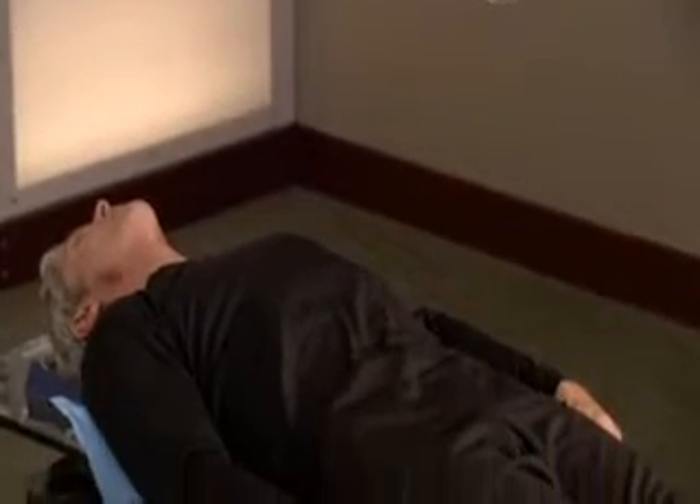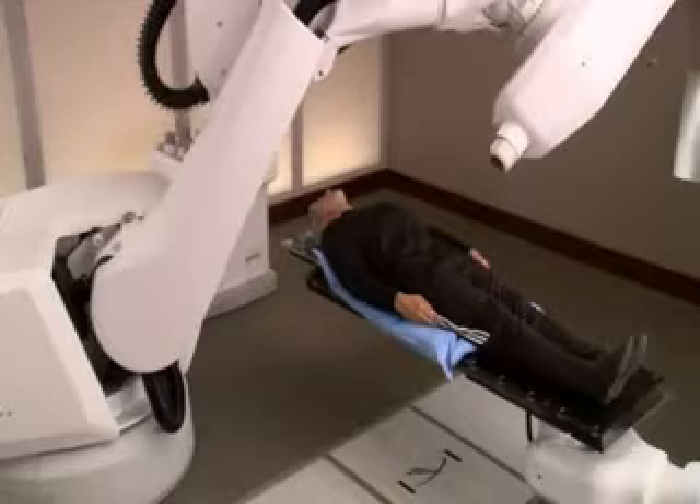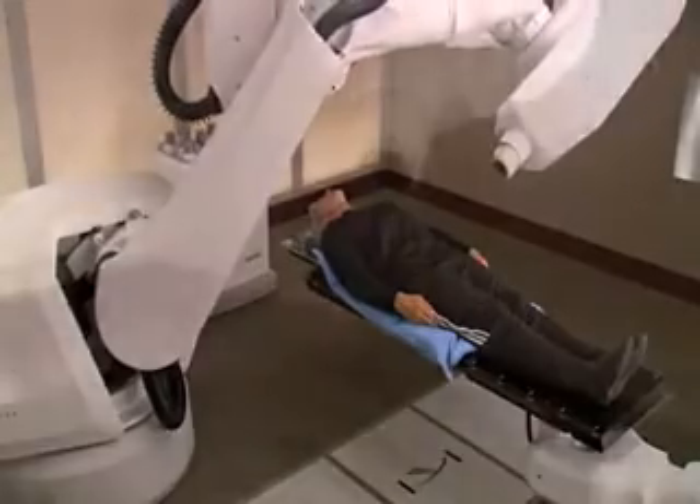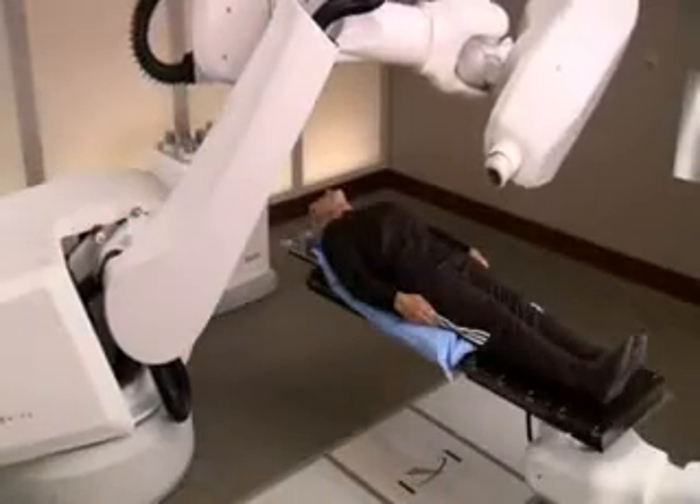Your medical team will be watching you every step of the way as the CyberKnife watches your tumor and safely delivers radiation. The CyberKnife system's computer-controlled robot will slowly move around your body to various locations, from which it will deliver radiation to your tumor.